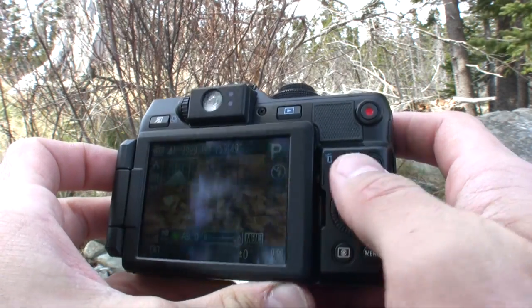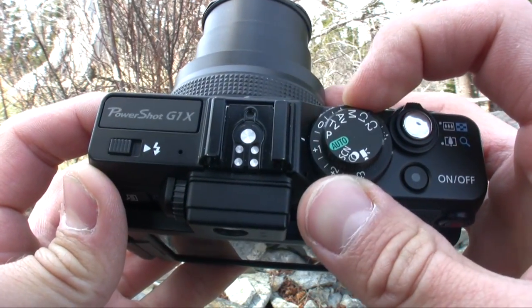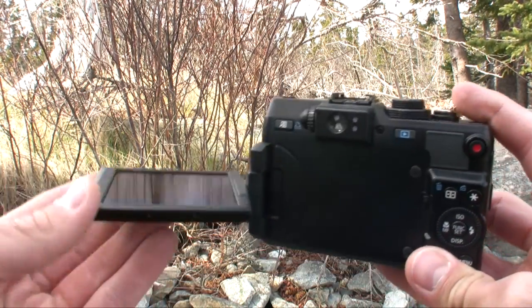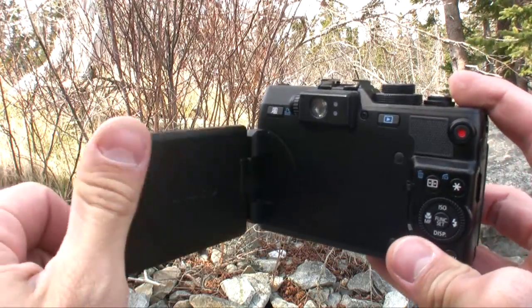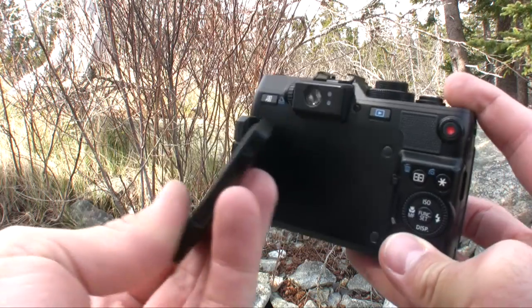The external design of the G1X rocks as well. There's a front control dial, rear control dial, exposure compensation dial, and a shortcut button. I like to refer to the G1X as the Inspector Gadget camera. Another bonus for 2012 is an updated vari-angle LCD — it's a 922,000-dot display, which means a better picture compared to the G12's 460K display.